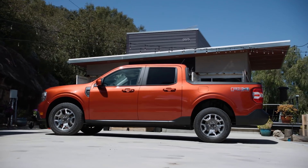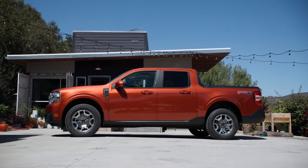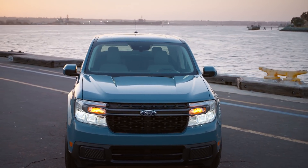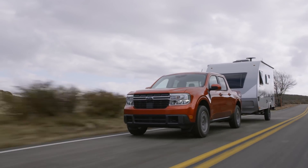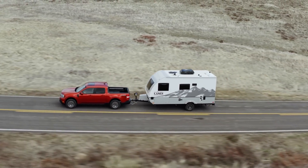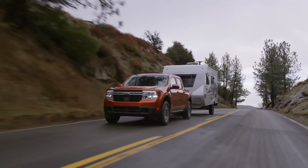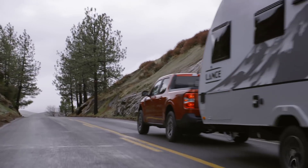The top-line Lariat will be gas only. If you want the hybrid but with more features, there will be options available including a luxury package on the XLT. We don't have full pricing yet, but the Maverick will start at $25,900. Towing capacity with the hybrid is 2,000 pounds, or the turbo engine with a towing package will pull 4,000 pounds — equivalent to two personal watercraft with the hybrid or a 23-foot camper with the turbo. That's less than the Ridgeline and Santa Cruz at 5,000 pounds, and the Ranger can pull 7,500 pounds. Payload on the Maverick is 1,500 pounds on all models.